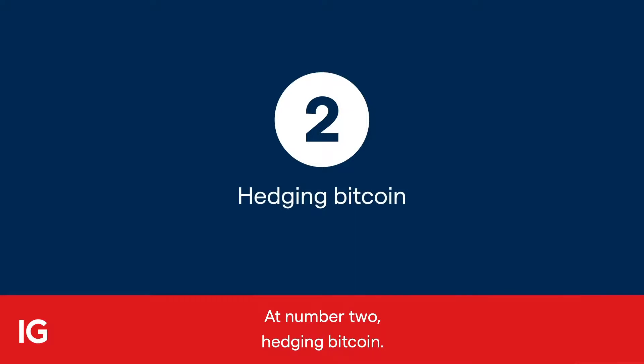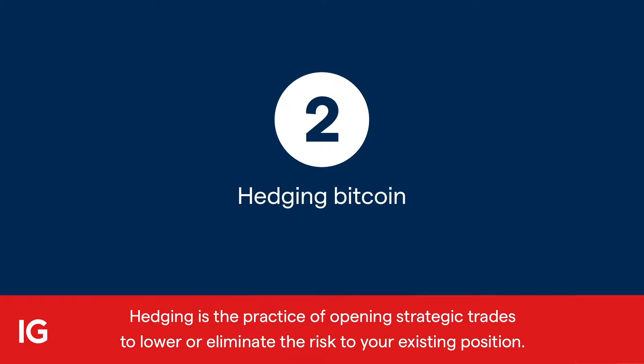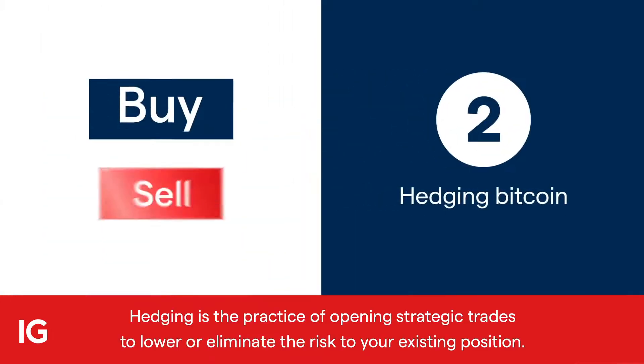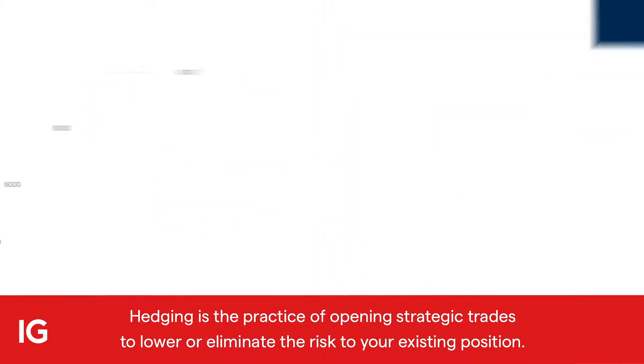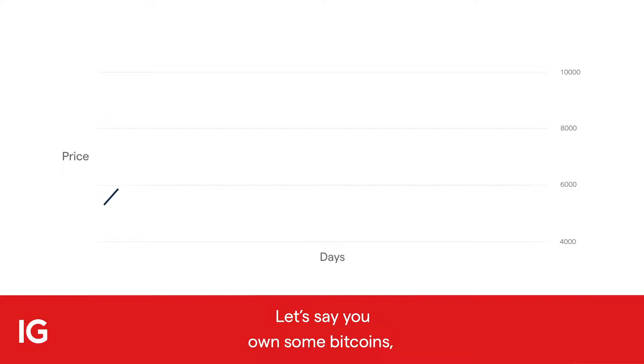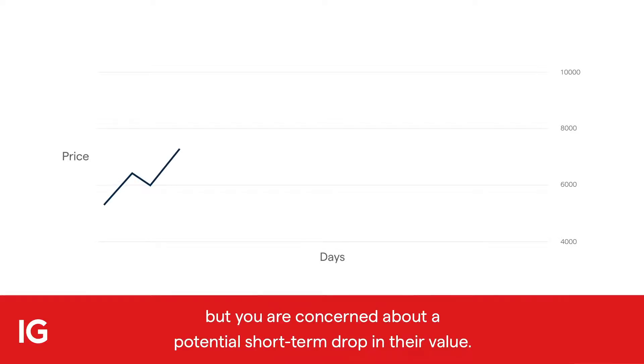At number two: hedging Bitcoin. Hedging is the practice of opening strategic trades to lower or eliminate the risk to your existing position. Let's say you own some Bitcoins, but you're concerned about a potential short-term drop in their value.